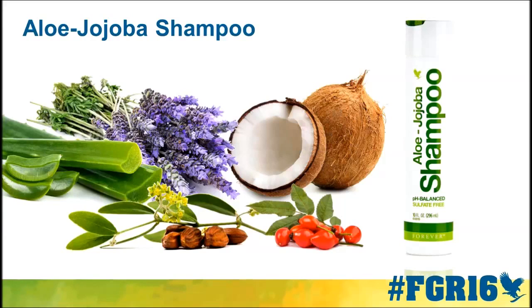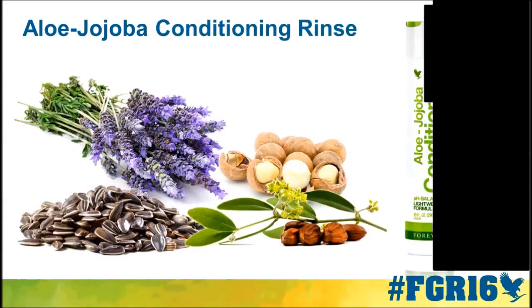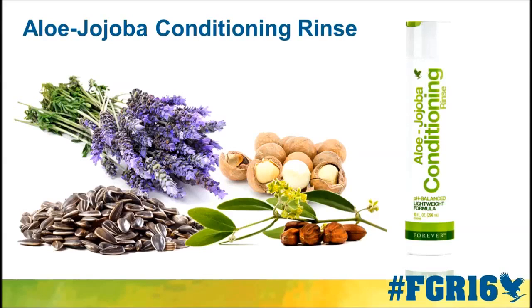This is an evolution of an all-time favorite. And you can see with the packaging that we've made some changes as well. How many times are you in the shower and your eyes are full of suds and you reach for the conditioner but actually grab the shampoo again? Well, now you'll be able to tell the two products apart, because we are also welcoming to the stage the aloe jojoba conditioning rinse — and it has a different color top so you can tell the difference between the two.